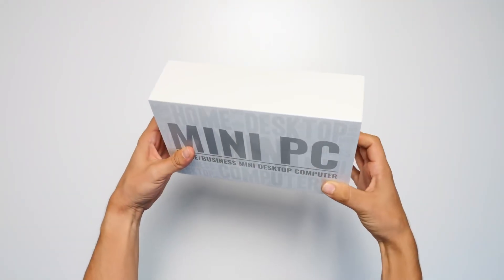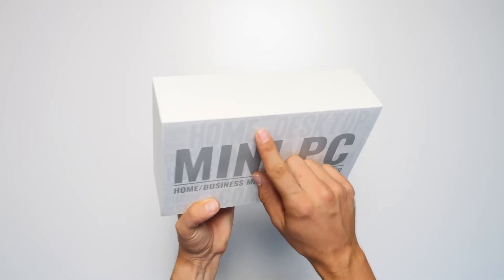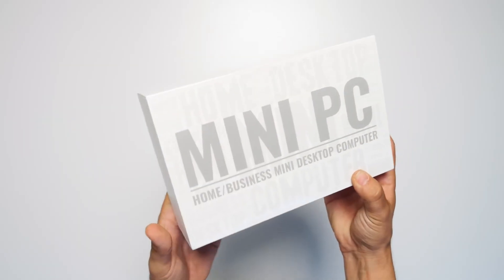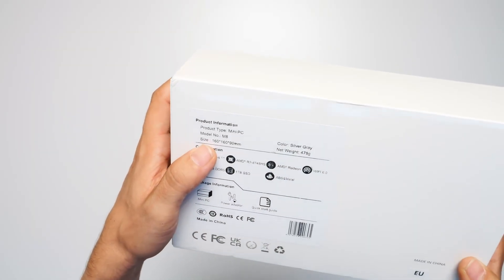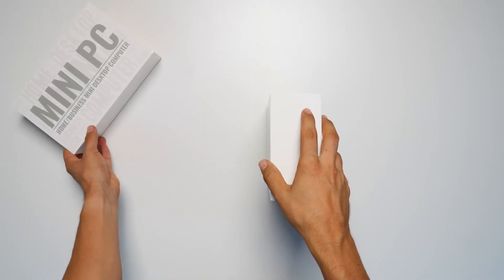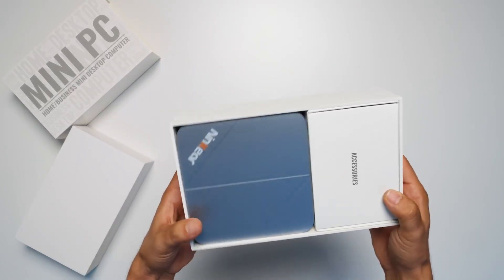A white box — pretty simple. They chose a format that's not very visual. On the front we have 'mini PC, home business, mini desktop computer,' but we can't find the brand name anywhere. On the back there is a sticker that gives us a brief description of the product's features. Inside, the first box opens like a phone, almost like an envelope, and inside we find another white box, also super simple with no engravings or finishes of any kind.